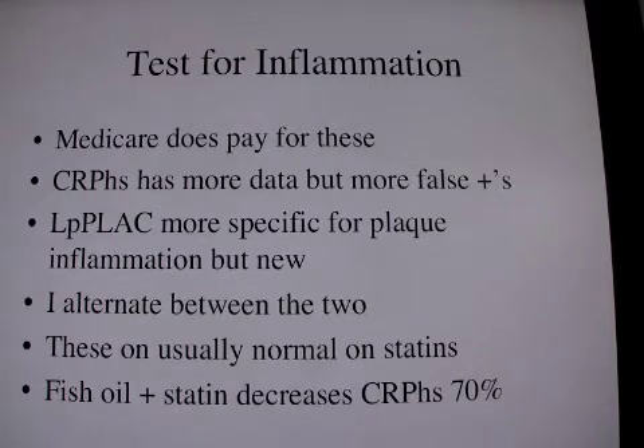I alternate between the two tests. If the LP plaque is abnormal, I can get that three times a year. Otherwise, if it's normal, I only get it once a year. So after I get a normal LP plaque, the next time in four months, I'll get a C-reactive protein high sensitivity.